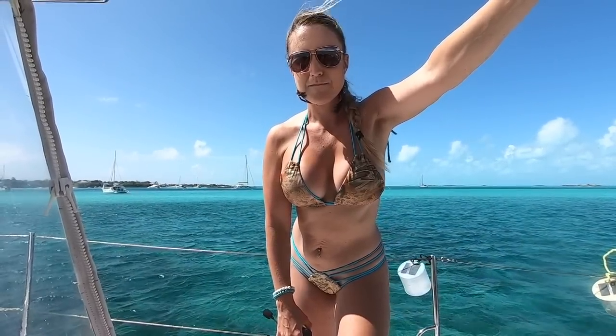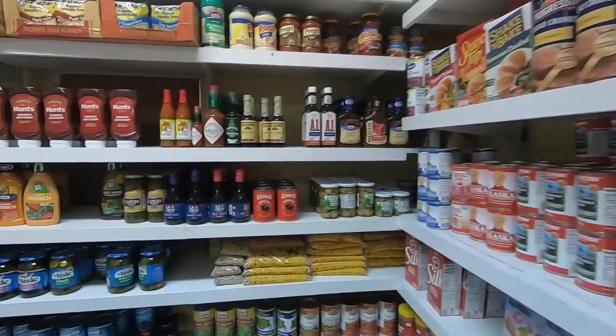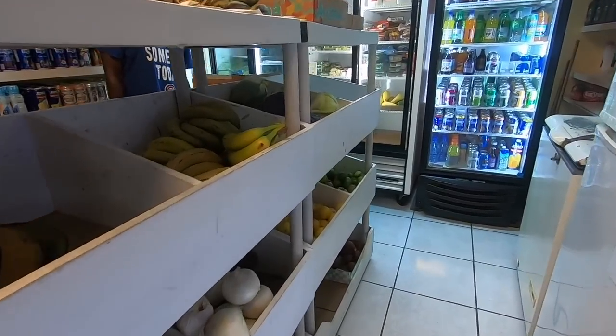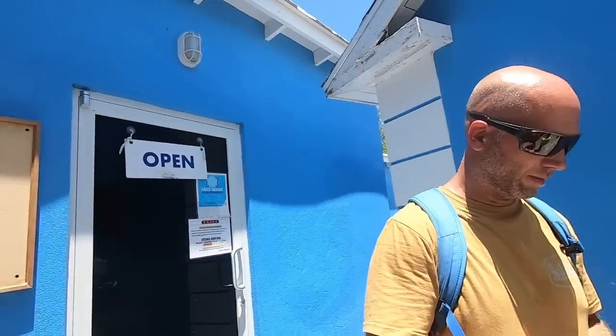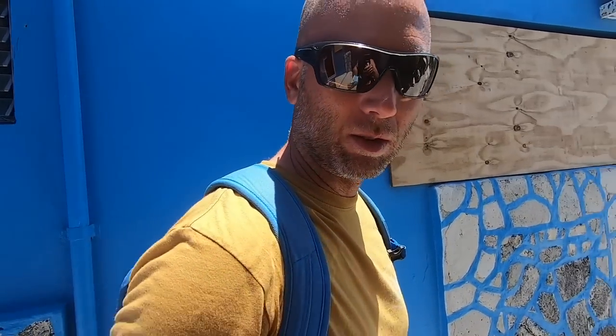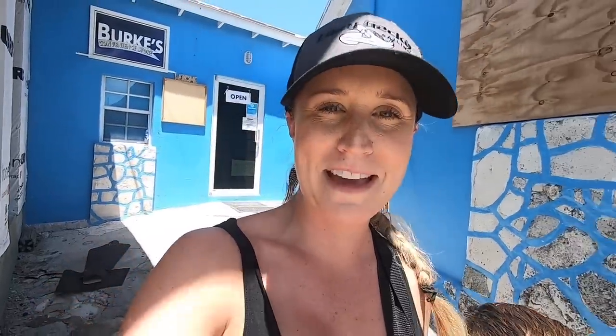We're back at Staniel Key. We're going to drop some trash, probably have a couple beers tonight, and then continue on tomorrow. We've gone ashore and hiked to this great little store located on Staniel Key. Lots of options in here. They had some vanilla Oreos that Reese and I were eyeballing — Mommy said no because they were $9. We can make those cookies at home.